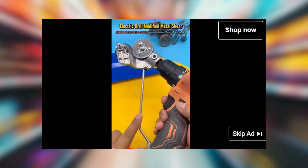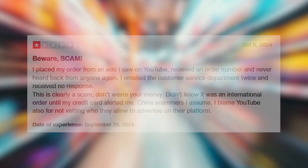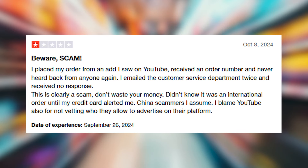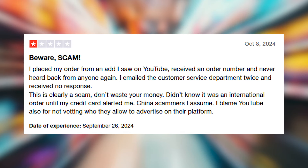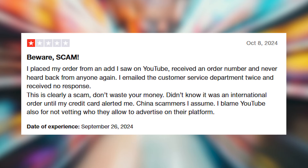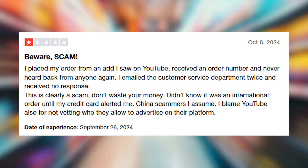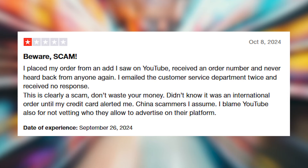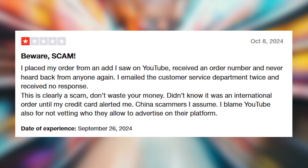The issue is that many people who have purchased from this site report that customer support is very poor and they don't receive any responses after placing their orders. This means you might run into problems receiving your order, returning the product if it doesn't meet your expectations, or getting your money back. Generally, negotiating with Chinese companies for refunds or returns can be challenging and may end up causing you a lot of hassle.